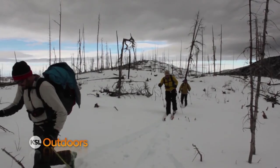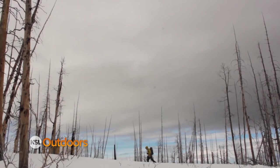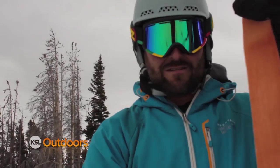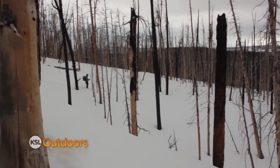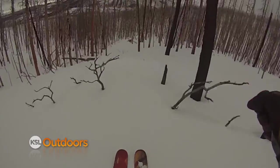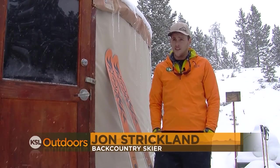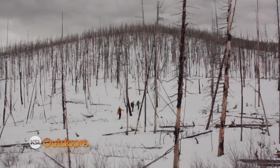Just outside the Ridge Yurt, we skied through an eerie burnt-out forest. It was like skiing giant toothpicks — a lot of space in between everything. It felt strange not having anything alive back there. It's been a few years since the fire and nothing has really grown back in. When you get in the middle of it, as far as you could see, it was just dead trees.